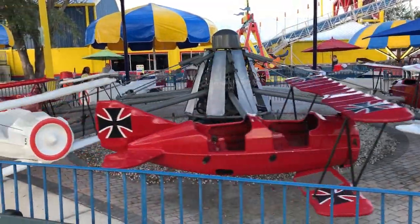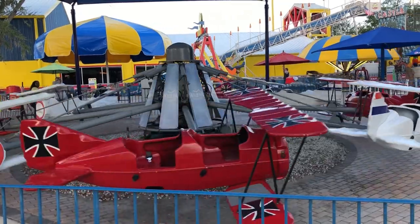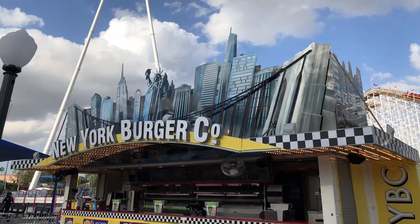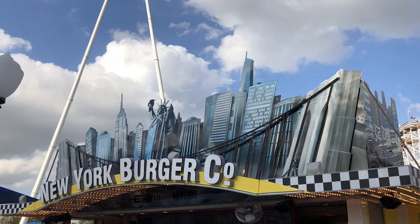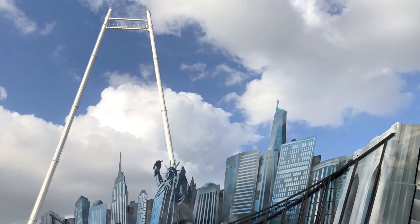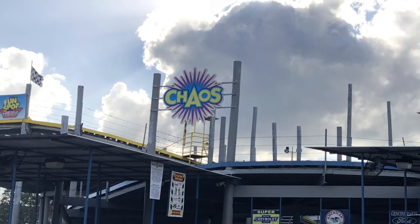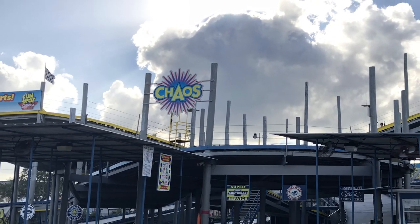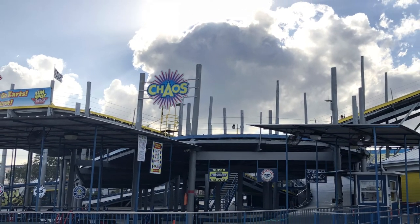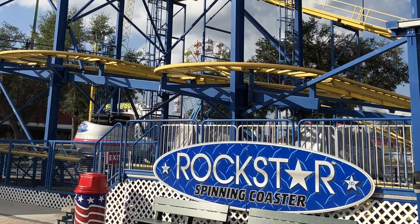Fun Spot Kissimmee has 22 rides and three coasters. You can buy a wristband that lets you ride everything or you can pay for each attraction separately. At the time of the video the wristband was $45 at the gate and $40 online. A ride on Mind Blower or the go-karts is $9 per ride, so as long as you ride at least five things, you've paid for the wristband. Let's check out the park.